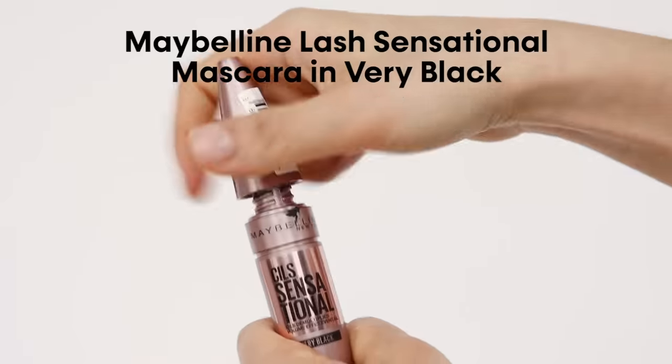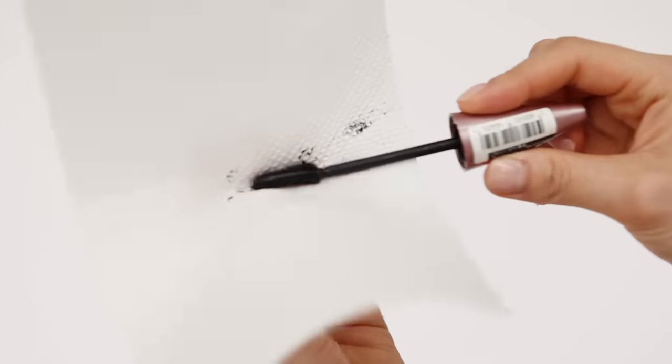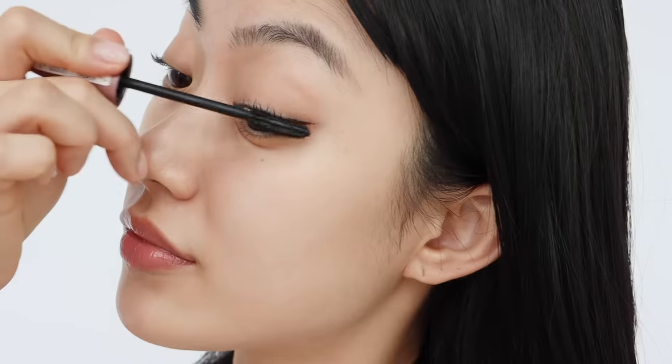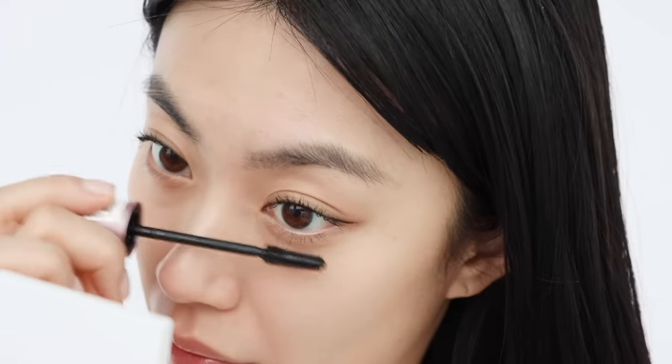The next step is mascara. We often put too much product on our lashes, making them look unnatural and clumpy. One way to combat this is to take a piece of paper towel and remove excess product from the mascara brush — this gives you just the right amount, allowing you to get a more defined lash look rather than a spidery one.